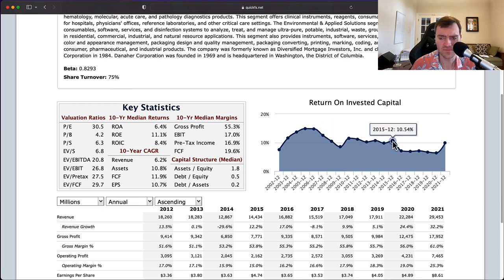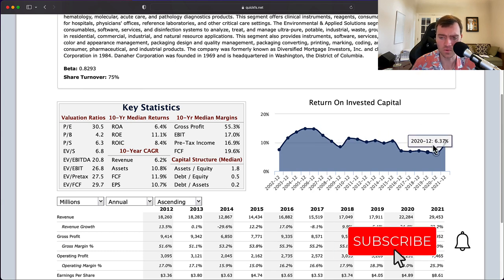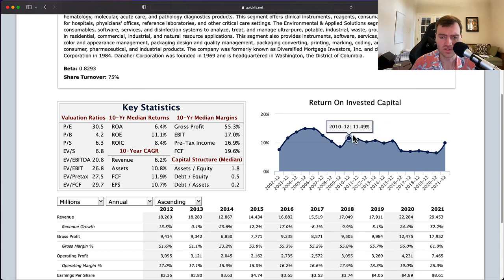Since 2010, there's been kind of a steady decline in the business. That's a little discouraging — I don't like to see the business just getting worse over time. Return on invested capital started at 11% in 2010, came down to 6% in 2020, and is back up to 9% in 2021 — but overall it's a downward trend over the last decade, which is not something I'm super interested in.